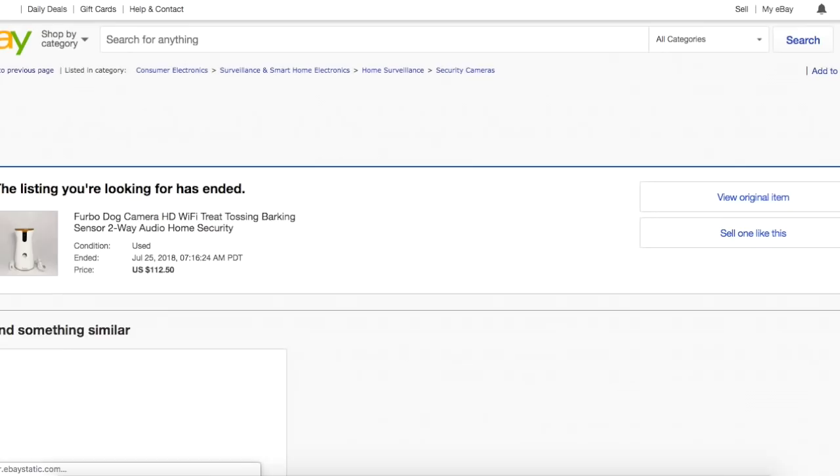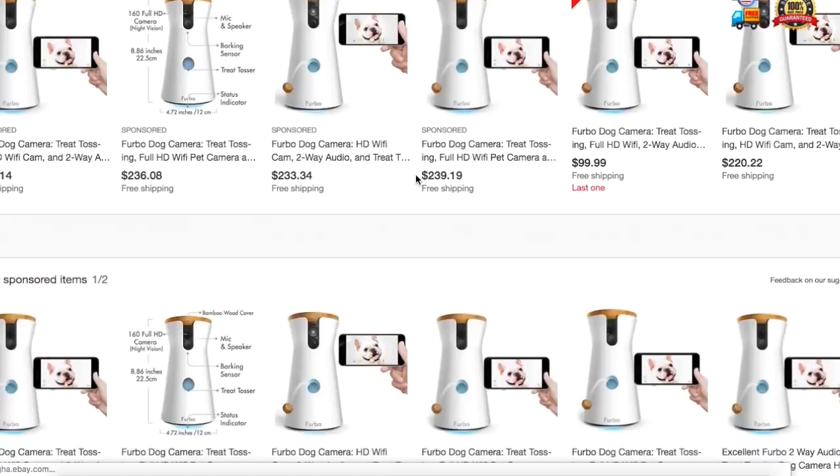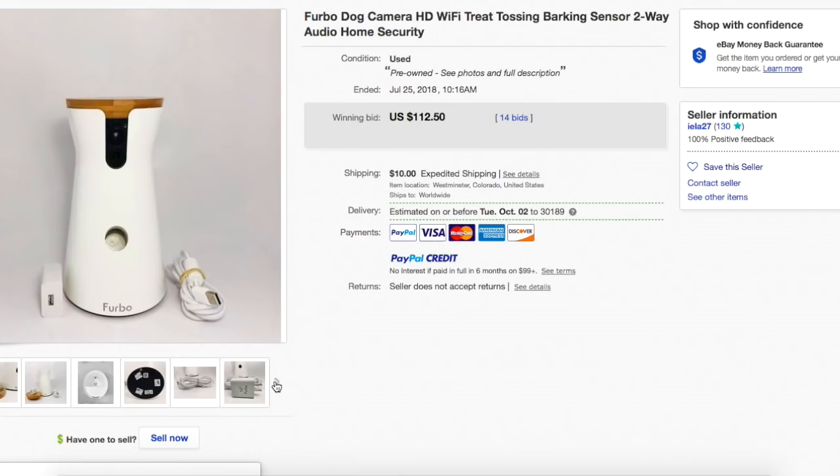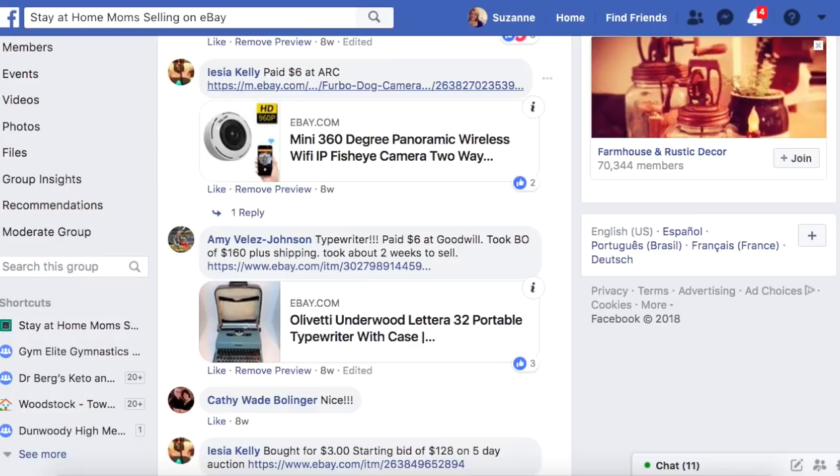Licia paid $6 for this at ARC — some kind of thrift store. It's a Furbo dog camera, basically home security for your dog. She picked it up for $6 and it sold for $112.